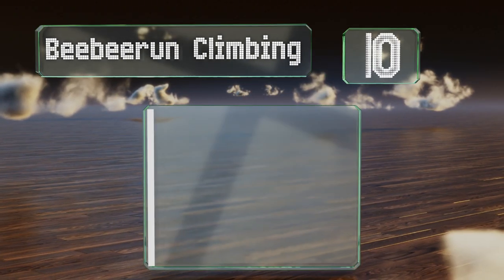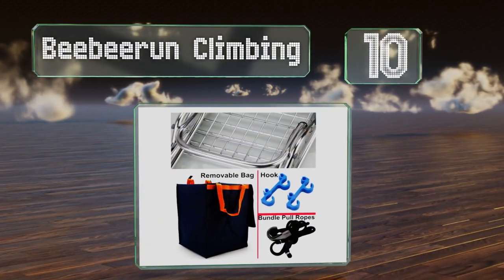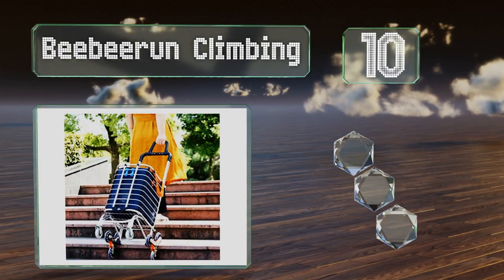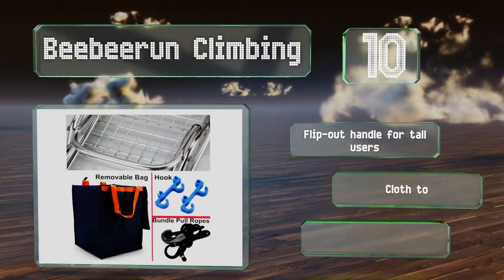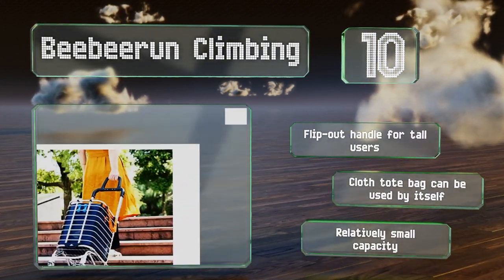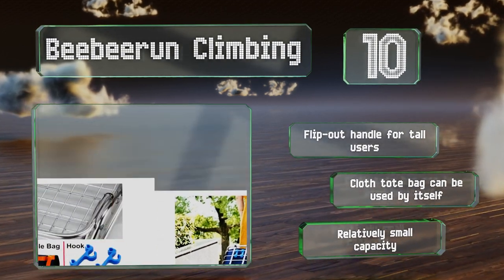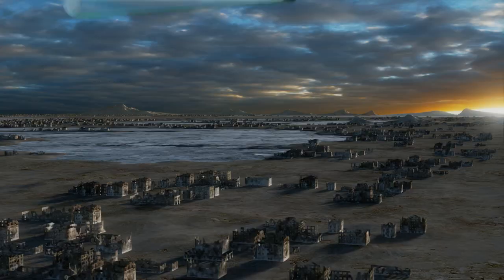Starting off our list at number 10, the Bieber and Climbing can take on stairs, just as its name suggests. Unlike some similar models, it has wheels in the front to go along with those in the rear. This means you can push or pull it depending on your preference. It comes with a flip-out handle for tall users and a cloth tote bag that can be used separately. However, it does have a relatively small capacity.